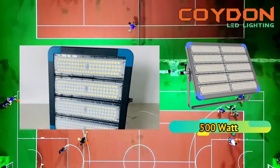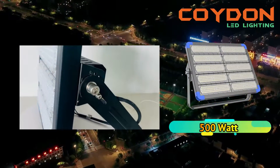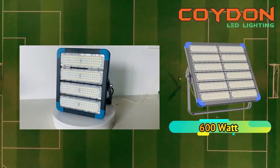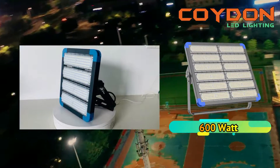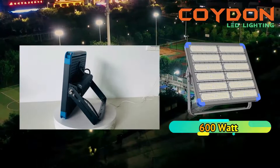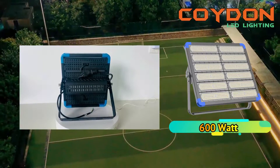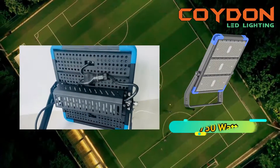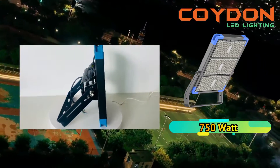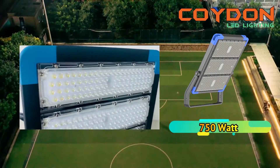The color rendering index (CRI) is a measure of how well a light source can reproduce the colors of objects accurately. High-power LED floodlights have a CRI of 80, which means they can accurately render colors. In contrast, traditional lighting options such as fluorescent lamps have a CRI of 70, which can result in poor color reproduction. The accurate color reproduction of high-power LED floodlights ensures that objects appear as they should, improving efficiency in tasks that require color accuracy.